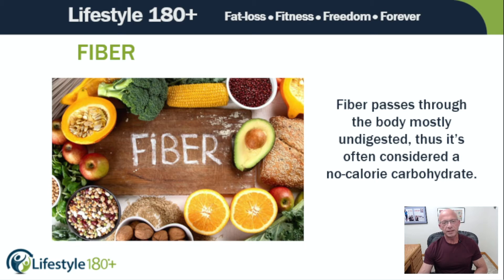Fiber is a carbohydrate, but unlike most carbohydrates, which are broken down into sugar molecules called glucose, fiber passes through the body mostly undigested. Thus, it's often considered a no-calorie carbohydrate. Something that's really important for you to know is plants — not animals — are where you get fiber.